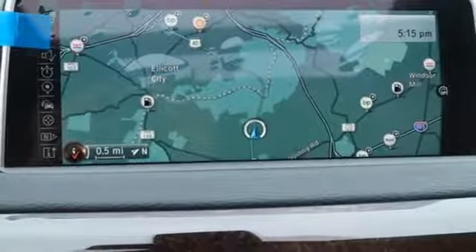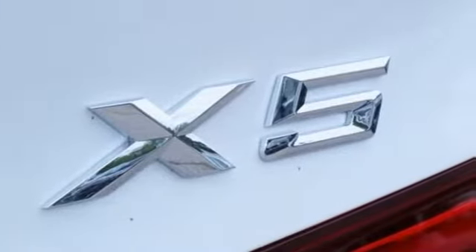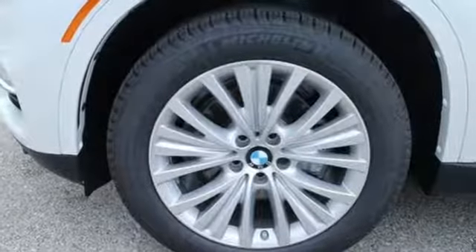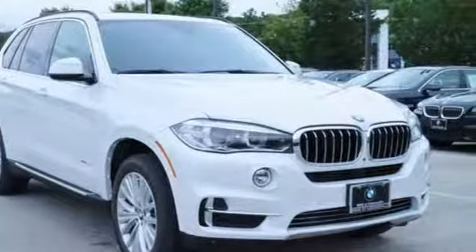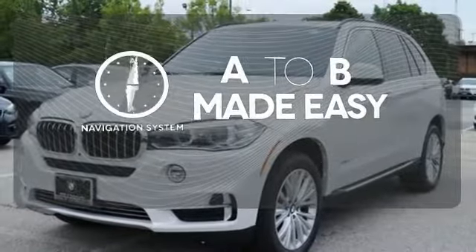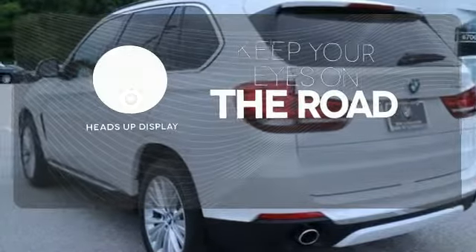Plus you have a suite of tech features at your disposal, including a BMW navigation system with a 10.2-inch high-resolution screen and advanced real-time traffic information, BMW online with My Info and BMW apps, and the iDrive system. Never feel lost again with the navigation system. You don't have to take your eyes off the road for the information you need with the heads-up display.